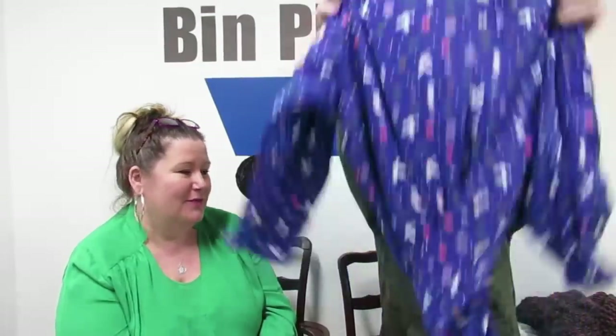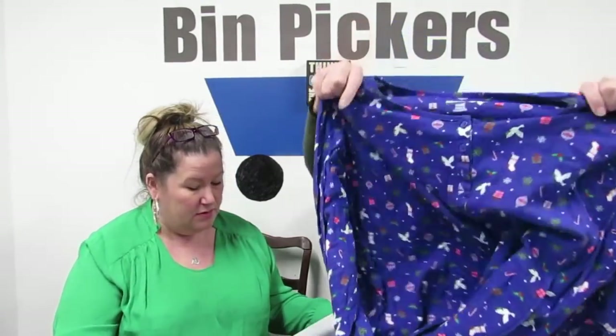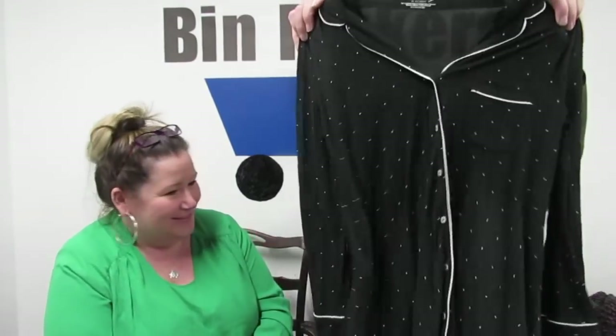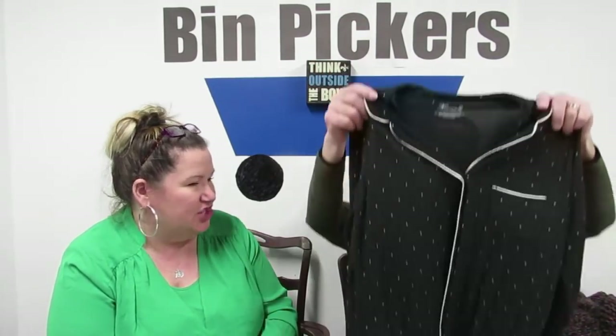Ready for Christmas? Christmas is coming — look at this cute pajama. It's Dreams, 3X to 4X — a plus size. It's brand new and it's 100% cotton. That's nice. And this is Victoria's Secret Heavenly Sleep Shirts, size small — Heavenly by Victoria's Secret. A sleep shirt, jammies — you're going to sleep in it.